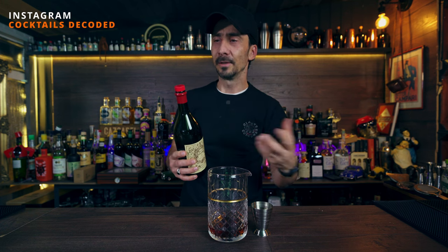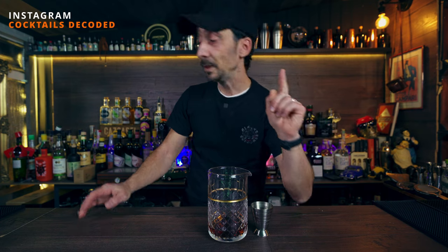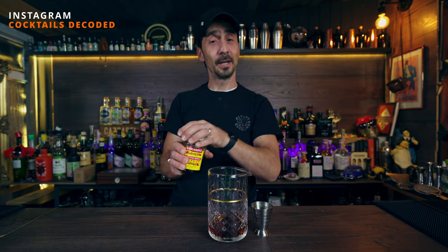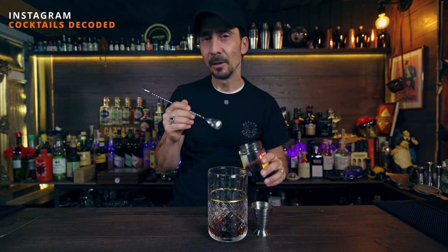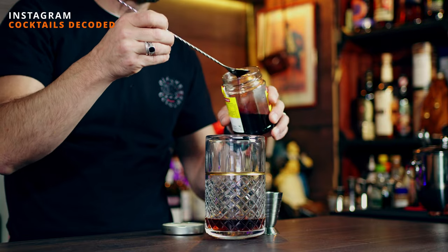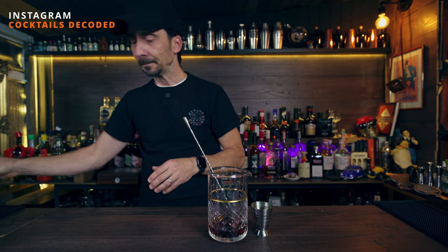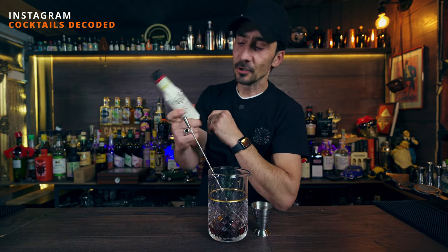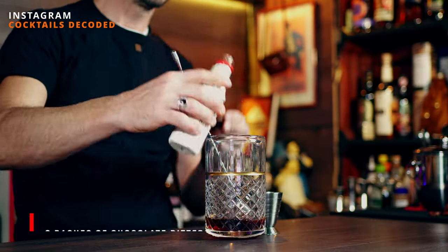I'll be using Antica Formula because I think it's wonderful for a Manhattan — it has more flavor and more body. If you have Antica Formula available, I strongly suggest you get one. Next, we need a bar spoon of Luxardo cherry syrup. I always keep the empty jar because I love the cherry color. Just a bar spoon. Then we have two dashes of Aztec chocolate bitters — one, two.